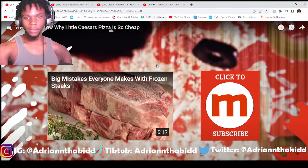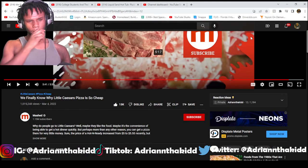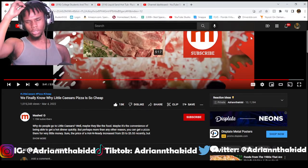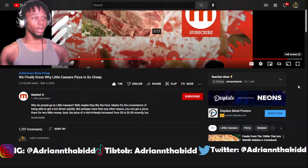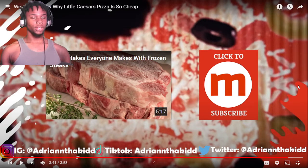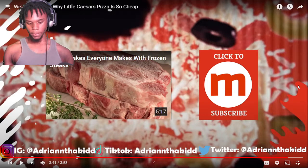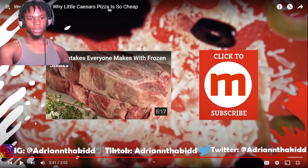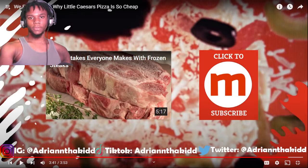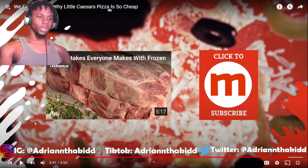Alright, that's it for that video. I might check out this channel more — it's called Mashed. Little Caesar's is becoming a clutch, just go in and grab you a pizza. Not from my location though, because I swear it's like two or three people that work there — one person takes your order, goes back and cooks it, and is like 'that's gonna be another 45 minutes.' Hope y'all enjoyed that video. If you did, make sure to leave a like, comment down below, subscribe for more. Adrian and Kid, I'm Lit, we out — peace.